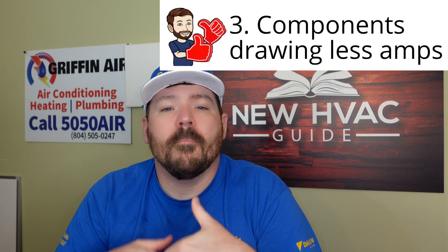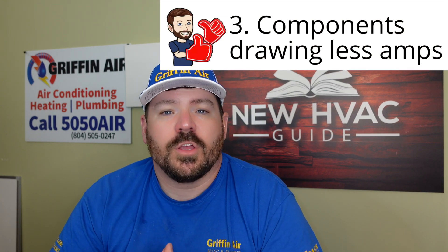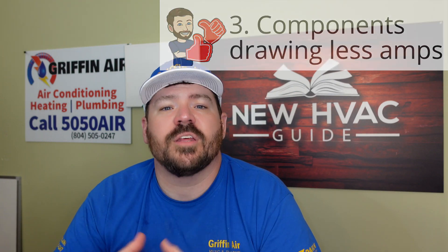Number three: more efficient components. Motors, for example — as time has gone on, they've gotten more efficient and draw less energy. You'll even see sometimes systems that actually rectify the electricity, making it into DC voltage, running a DC volt motor three-phase instead of a single-phase AC voltage motor, because it saves energy. A lot of the components you'll see as time has gone on are more efficient in general.